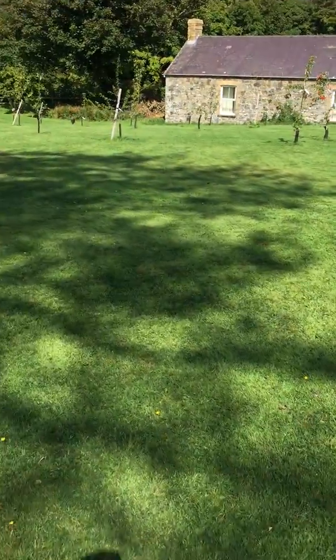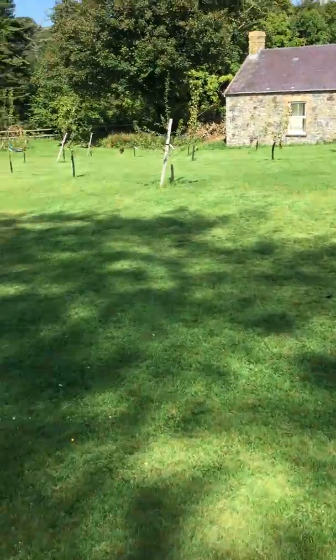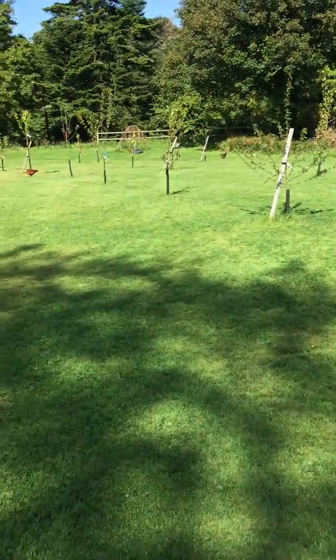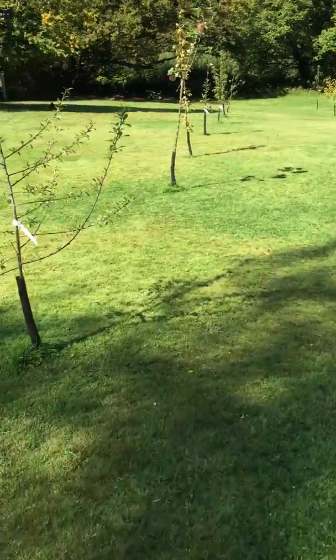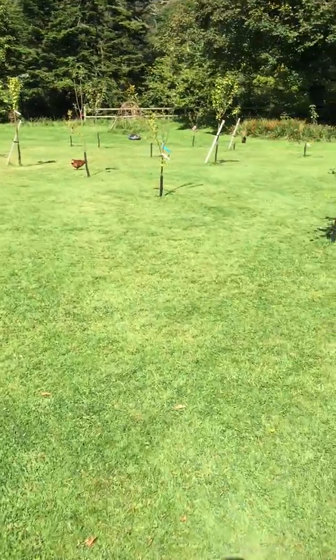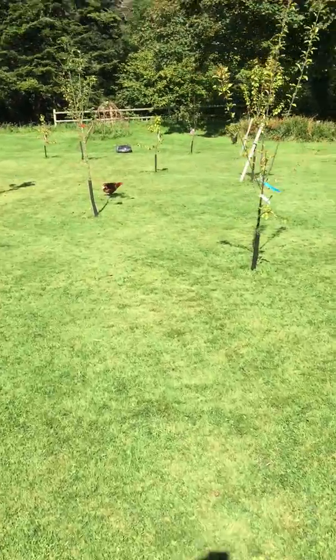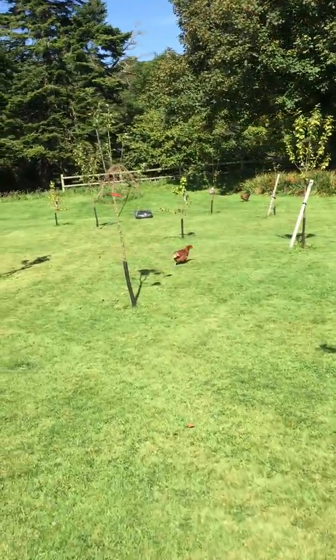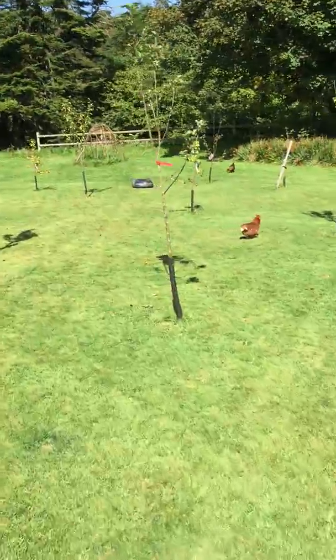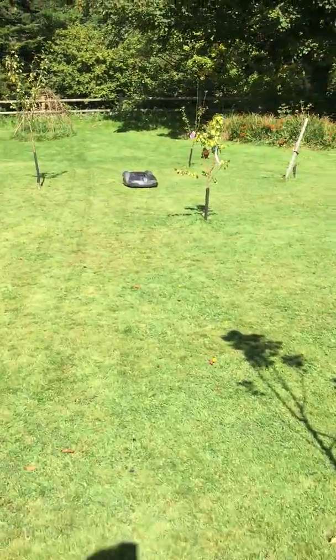There definitely seems to be a decrease in the amount of moss. When we first moved here two and a half years ago there were huge swathes of yellow moss, and you can still see some of it but it seems to be a lot less now. The mower just keeps trundling along and doing what it needs to do. We haven't had any other problems with it since we had to change the blades — it's been fantastic.